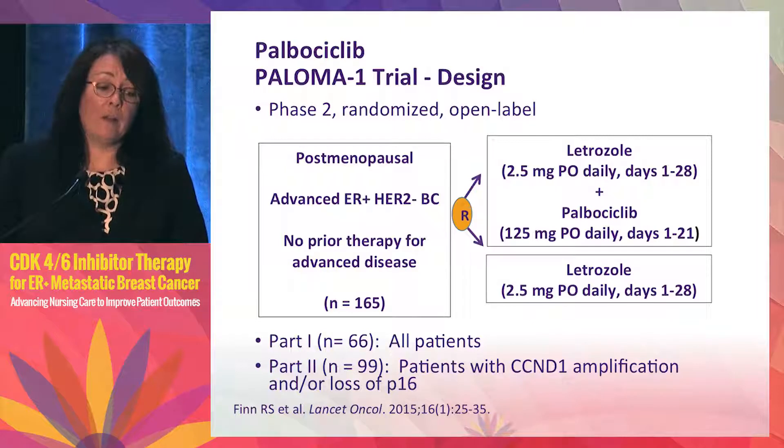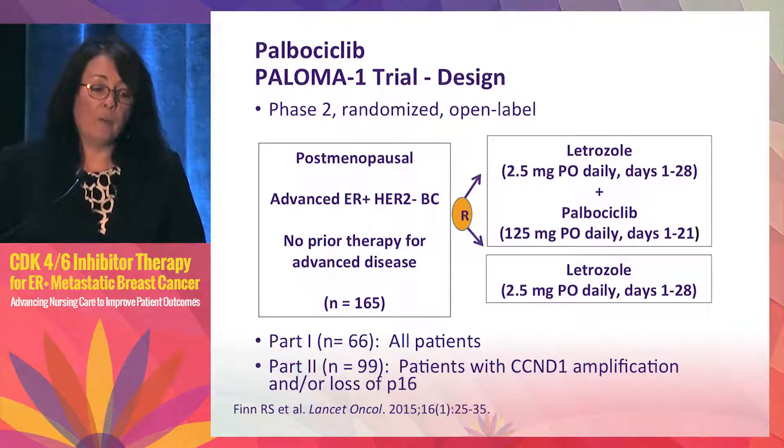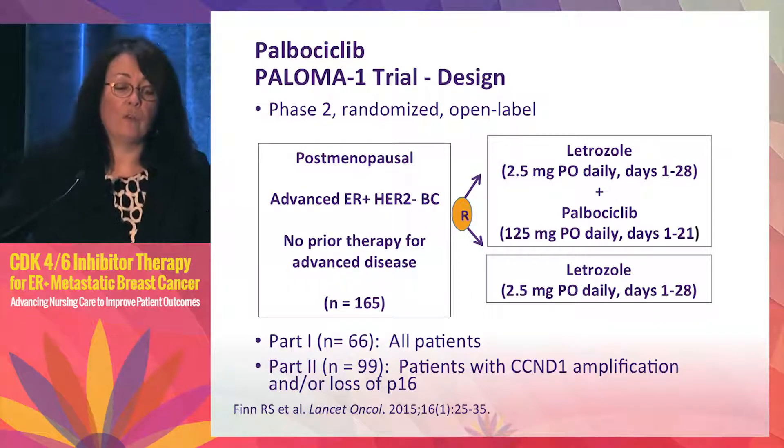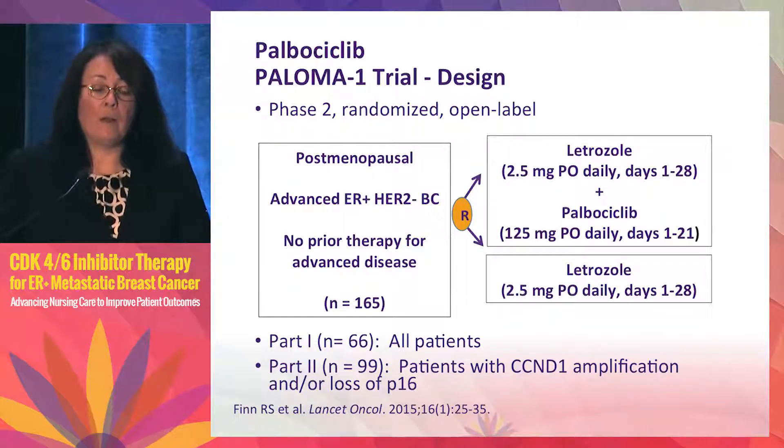The first clinical trial presented was PALOMA-1, a randomized phase 2 study of postmenopausal patients treated in the first-line setting for hormone receptor positive metastatic breast cancer — 165 patients recruited. They were randomized in open-label fashion to either letrozole or letrozole plus palbociclib. Palbociclib is given at 125 mg daily for three weeks with the last week off, while letrozole is continuous.